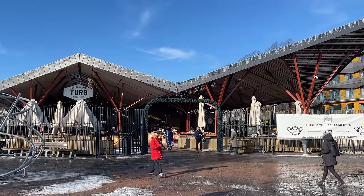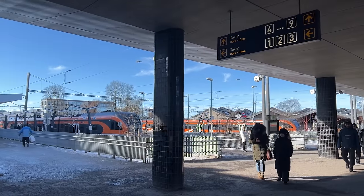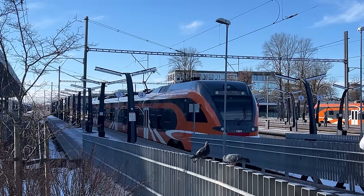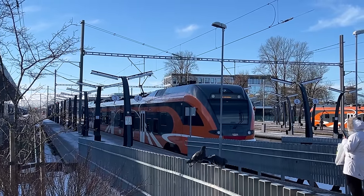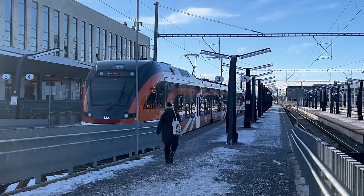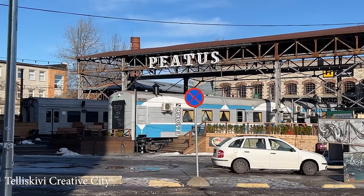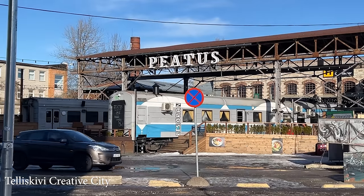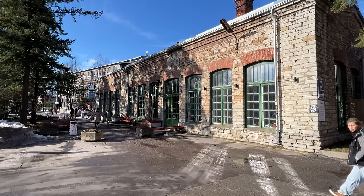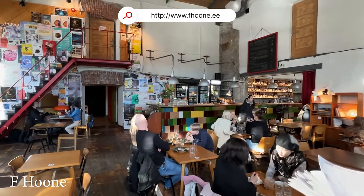The old meets the new just outside the old town in an area called Telliskivi, and we're just heading there now. The main railway station is positioned between the two, and whilst you cannot get to and from the airport by train, it does allow you to venture to other parts of Estonia or even head across the border into Latvia, with trains to Riga from as little as 25 euros. Telliskivi Creative City is located in the former industrial complex of Tallinn, which houses galleries, quirky shops, various creative companies, startups and restaurants. We picked F. Hoone for a light lunch in this old brick workshop.